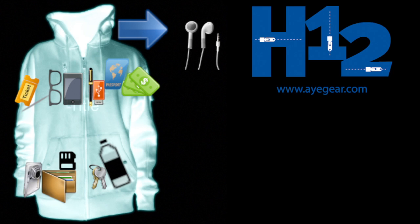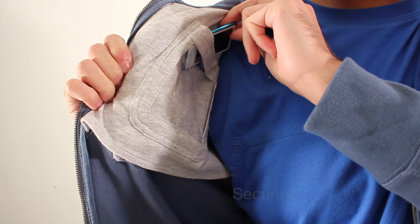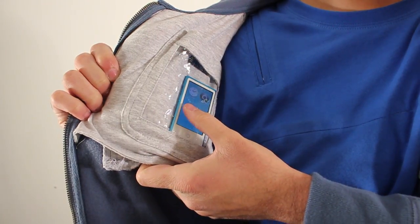Introducing the iGear H12, which features our popular CAM system — connectivity, accessibility, mobility, and security. There's a dedicated touch-sensitive iPod Nano pocket for your iPod Touch.